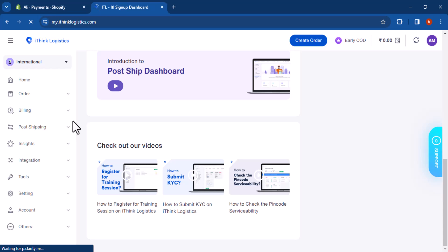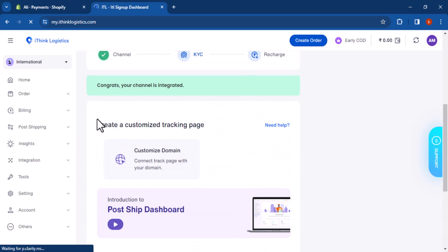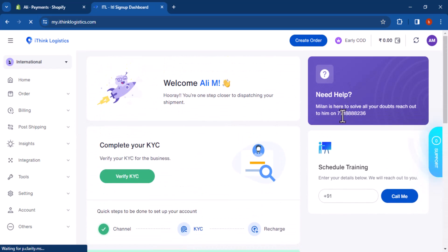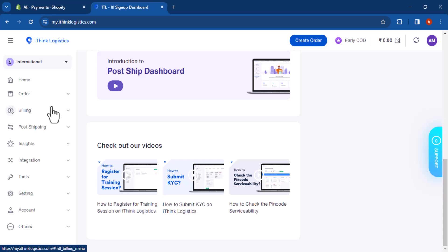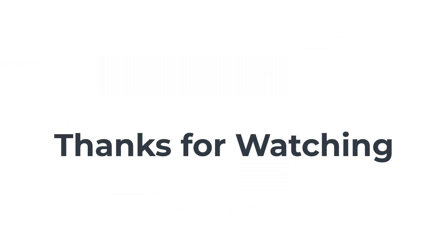Real-time tracking: iThink Logistics provides real-time tracking of your shipments so you can always know where your packages are. 24/7 customer support: iThink Logistics offers 24/7 customer support so you can always get help if you need it. If you are a Shopify merchant looking for a reliable and experienced logistics partner, iThink Logistics is a great option to consider. Thanks for watching.